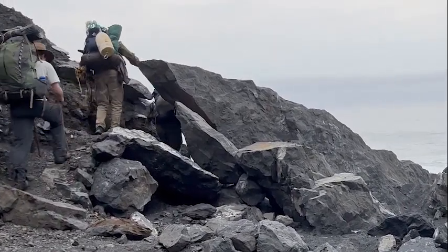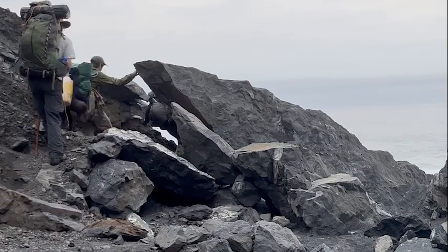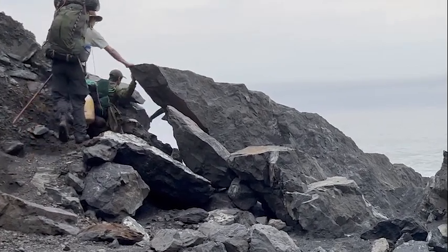The coast is dynamic and continually changing. New pinch points may develop that aren't listed here.